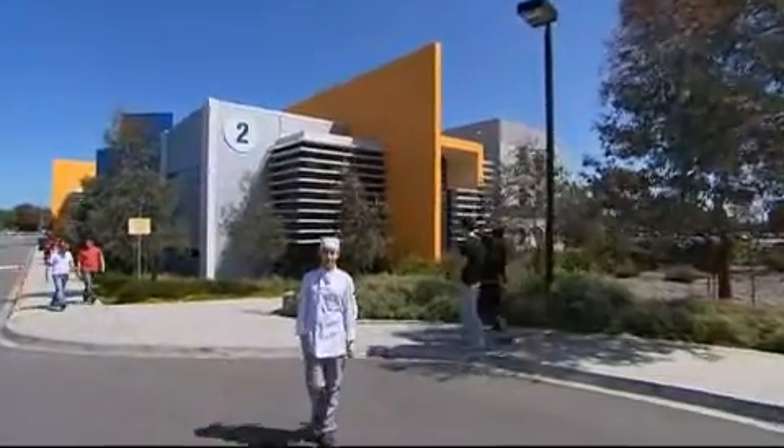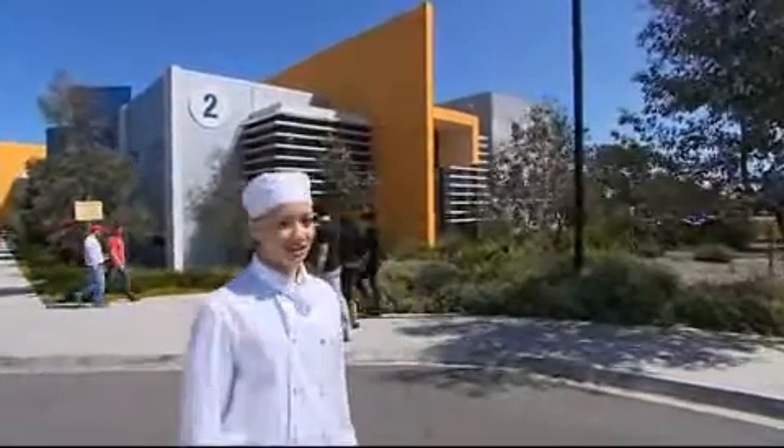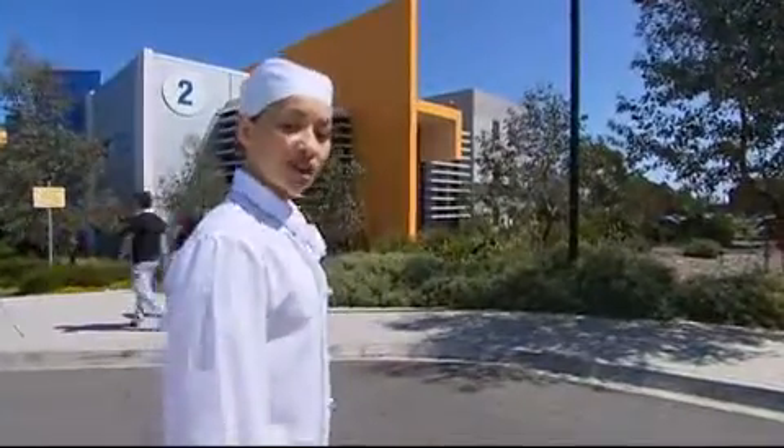Hi, welcome to Holmesglen. My name is Emily and I'm studying cookery. Holmesglen is a great place to study, so come with me and I'll show you around.